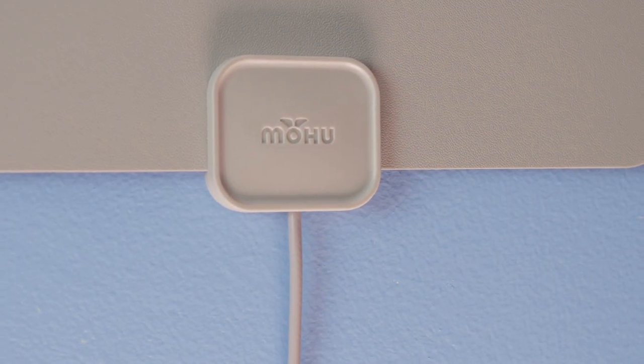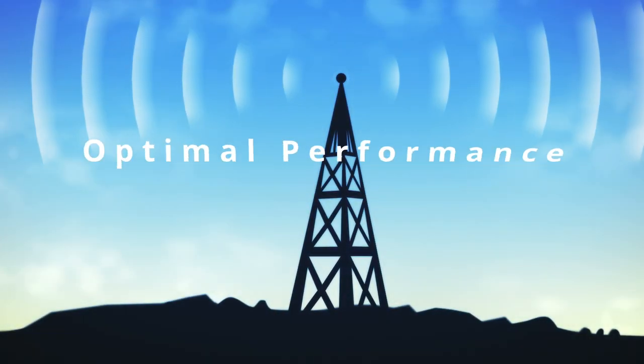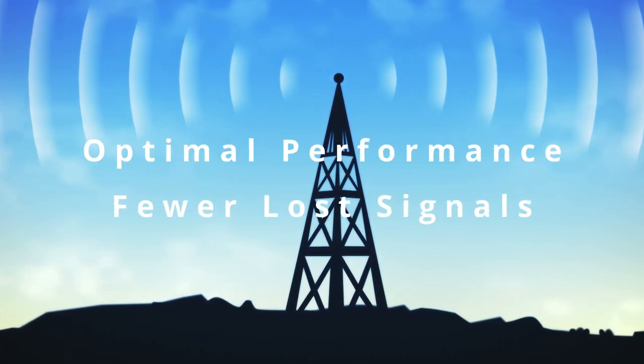Mohu antennas include an attached coaxial cable, providing optimal performance and fewer opportunities for lost signals.